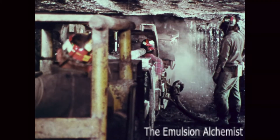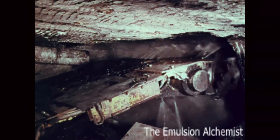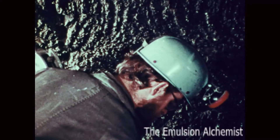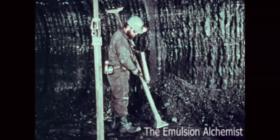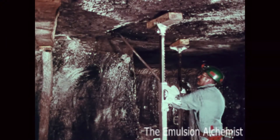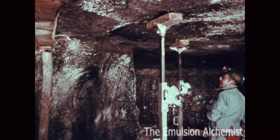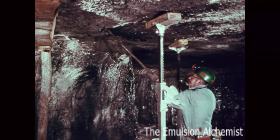You may think that your mine or your particular section has good roof, but with each advance the roof conditions may change. Don't be caught off guard by thinking that your roof is always good. Don't become so engrossed in your job that you may not be aware of developing hazards. The failure or inability to recognize or properly evaluate the condition of the roof and ribs, and the failure to take preventive measures, is a contributing cause to many roof fall accidents.